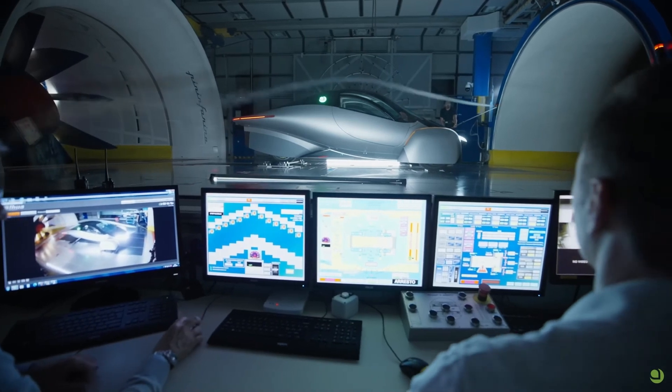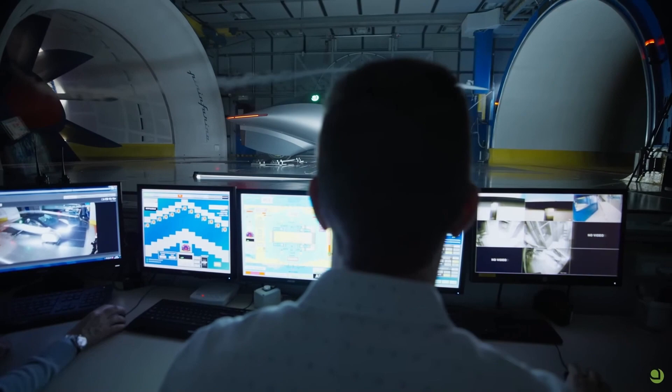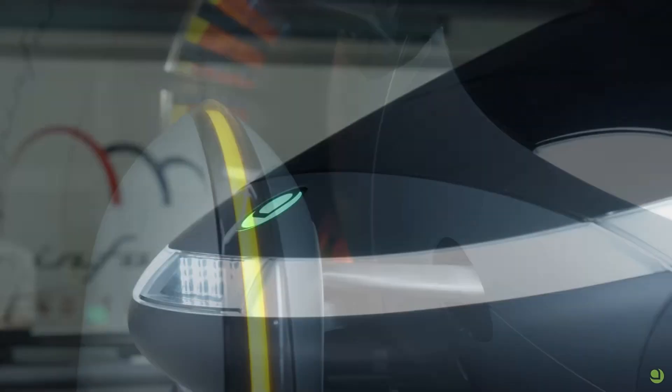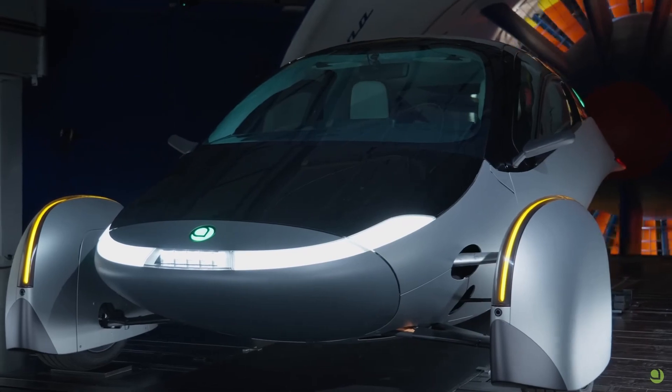What sets the Aptera Motors Solar EV apart from other electric cars is its seamless integration of solar panels into the vehicle's design. These panels are strategically placed on the roof, hood, and even some parts of the body, allowing the car to generate power while driving or parked.